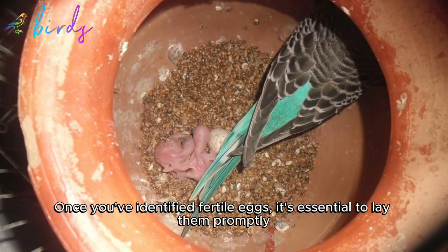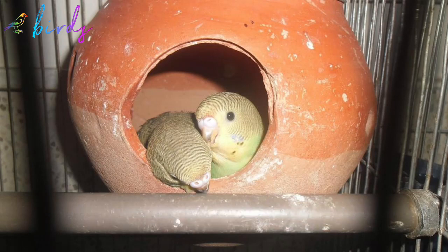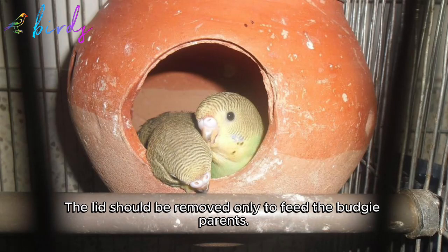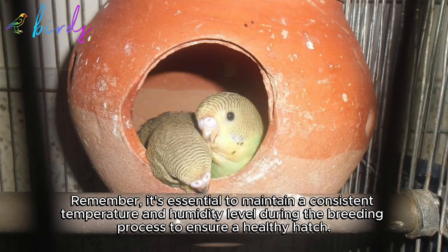Once you've identified fertile eggs, it's essential to place them promptly in a breeding container with fresh moist moss and a fine mesh lid to maintain proper humidity levels. The lid should be removed only to feed the budgie parents. Breeding containers should be large enough to accommodate the budgie parents and their eggs. Remember to maintain a consistent temperature and humidity level during the breeding process to ensure a healthy hatch.